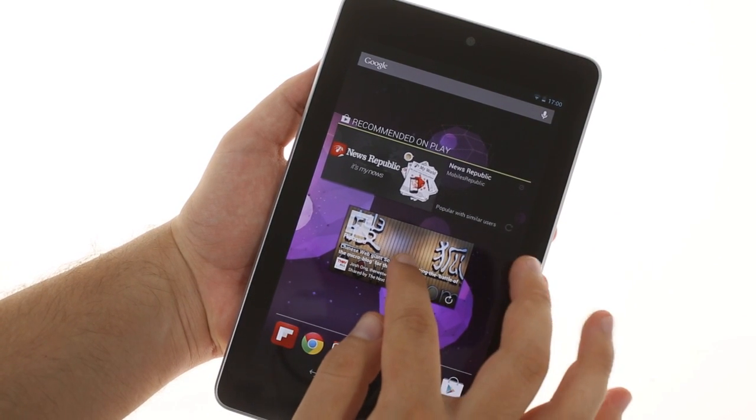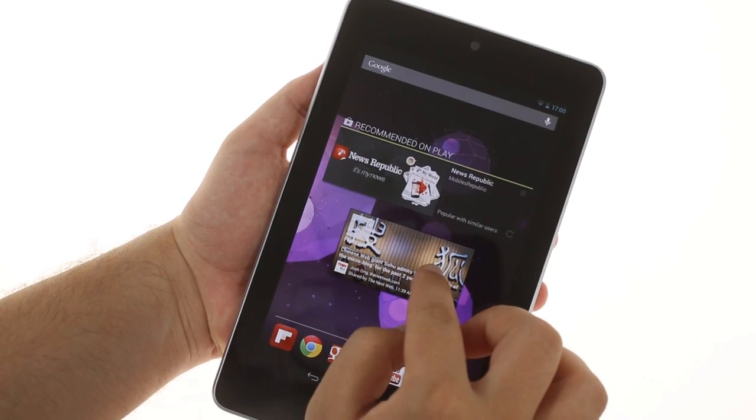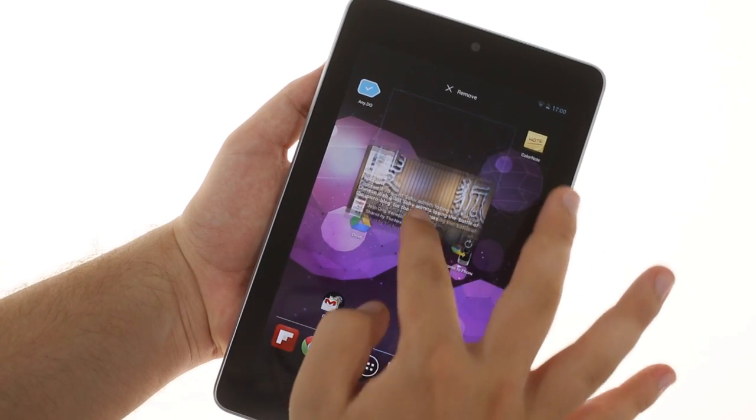The way widgets are organized on the home screen is smarter too. You can just drag a widget where you want it and it will push other widgets and shortcuts around to make room for itself.